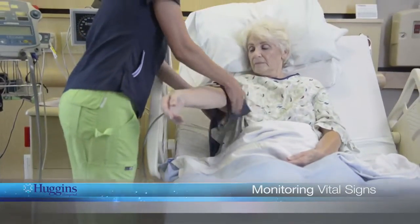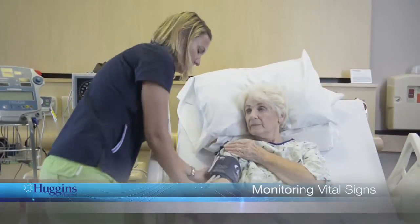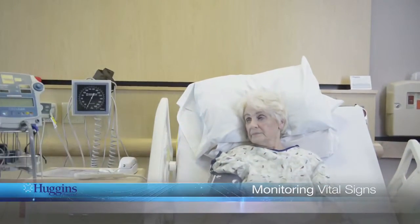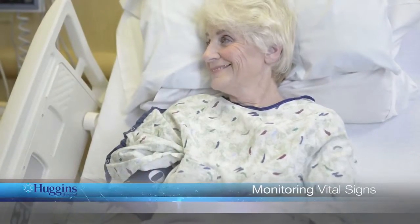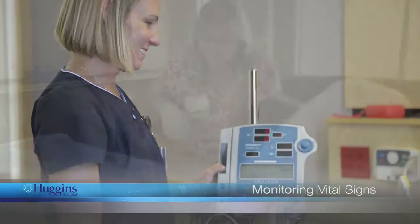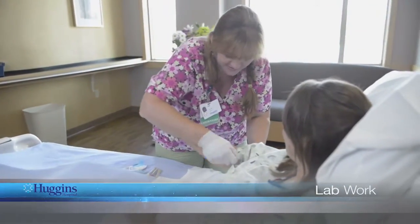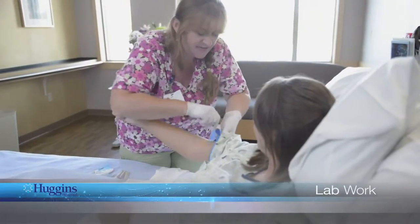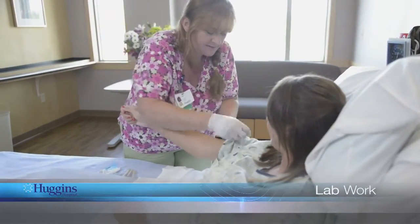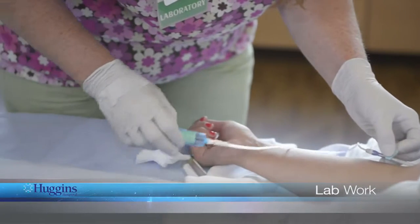While you are in the hospital, your vital signs — such as your blood pressure — will be monitored regularly. Your healthcare needs may require that we wake you during the night to check your vital signs. A lab technician may arrive early to draw blood for testing. Routine blood draws are done at 6 a.m. There are certain tests that require therapeutic monitoring, which are generally on a schedule. More frequent blood work may be required depending on your medical condition.